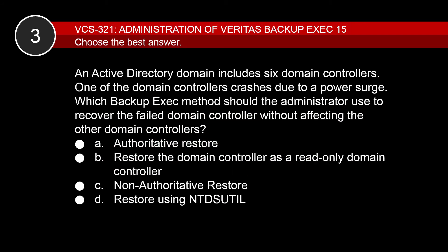Next question. An Active Directory domain includes six domain controllers. One of the domain controllers crashes due to a power surge. Which Backup Exec method should the administrator use to recover the failed domain controller without affecting the other domain controllers? C is the correct answer. Authoritative and non-authoritative restores are the only two methods that can be used to restore an Active Directory environment. The non-authoritative method is used when there is a hardware failure and the data on the other domain controllers is good. A is incorrect because an authoritative restore is used when there is data corruption and all data on the domain controllers is affected.